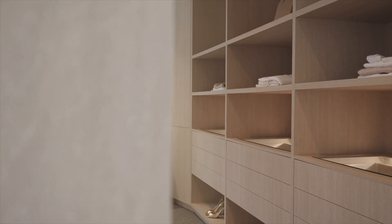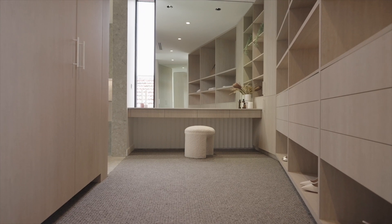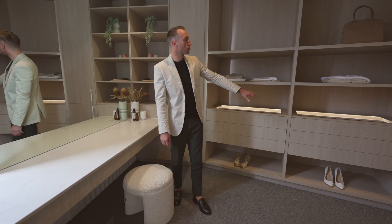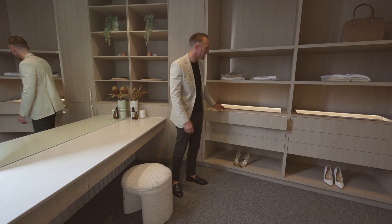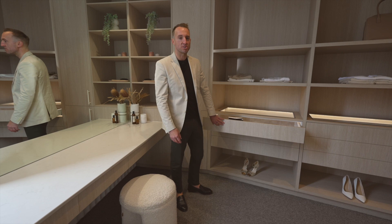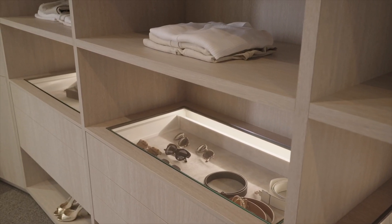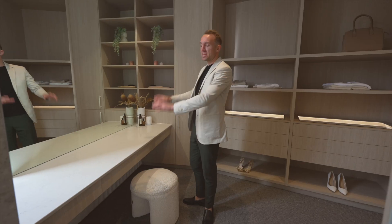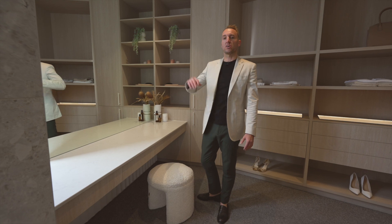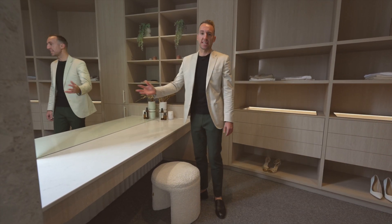We're stepping into the walk-in robe — it's a huge walk-in robe with plenty of hanging space, shelves, and drawers. They've got a nice little LED backlighting, and a lovely fabric tray on the bottom where you can put your watches, ties, or anything really. Plenty of shelving for your bags as well. And one of the coolest features is probably the oversized makeup bench with this huge floor-to-ceiling mirror — I'm sure the ladies will love that.